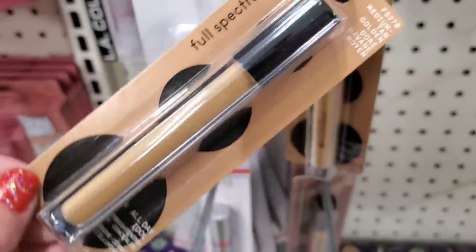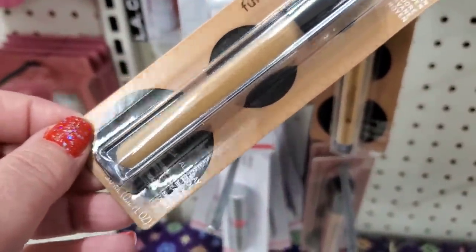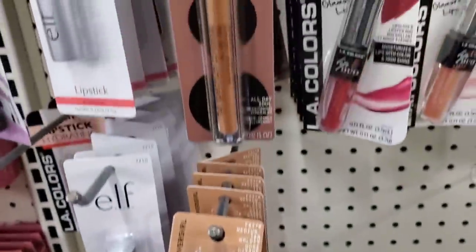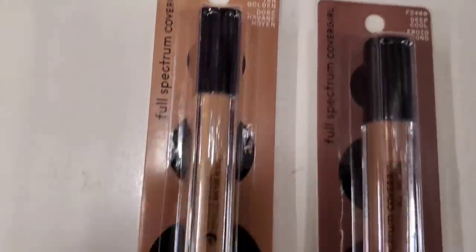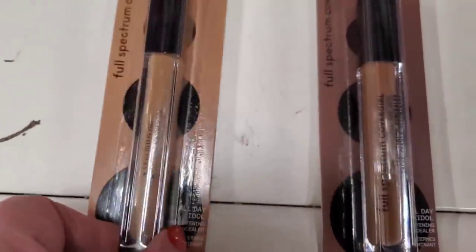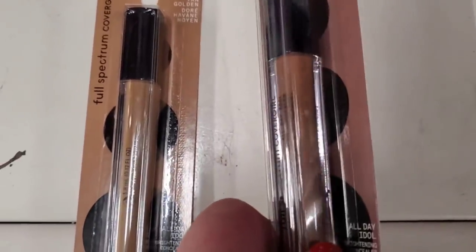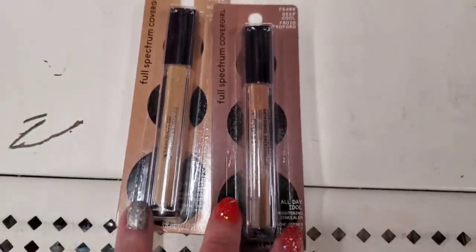This is new — it's part of the Full Spectrum CoverGirl line. It's an all-day brightening concealer, and it comes in two shades at this store: medium tan and golden tan, plus they have a deep cool. I know there are a lot of shades to this line, but these are the two they have available here.